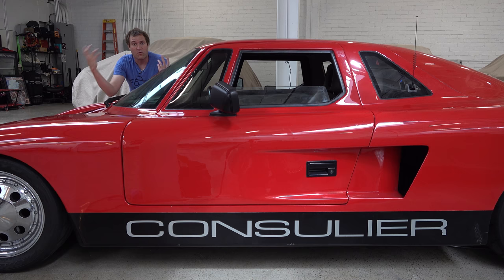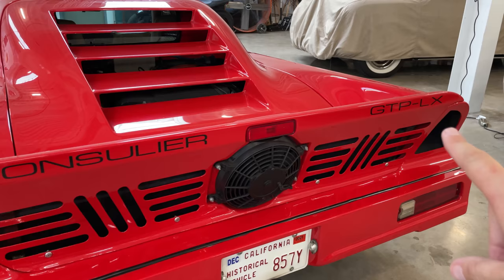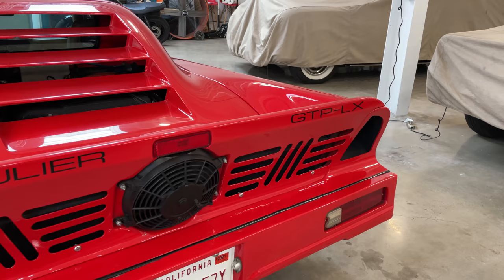Now it's also worth noting around back — talking about naming — it also says Consulier in giant letters in back, and on the other side it says GTP LX. LX is because this was the luxury model, the LX version. More on what the LX got you in a second as I climb inside.